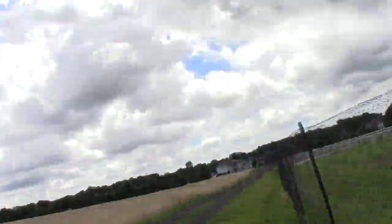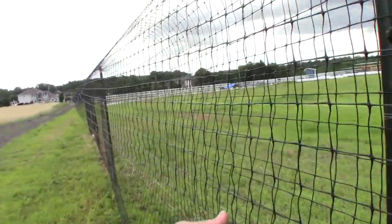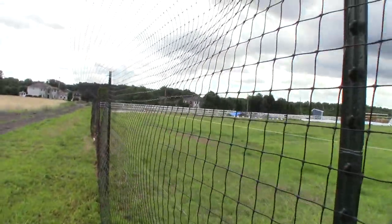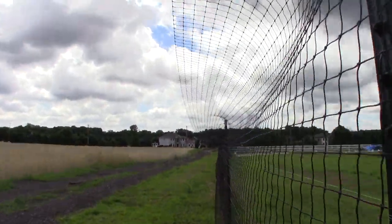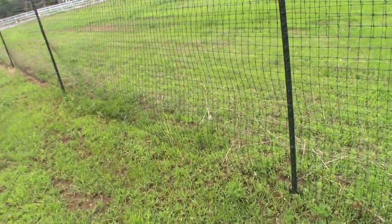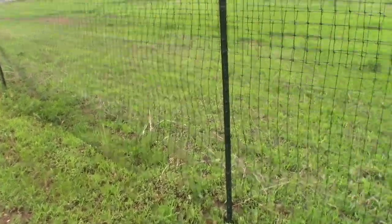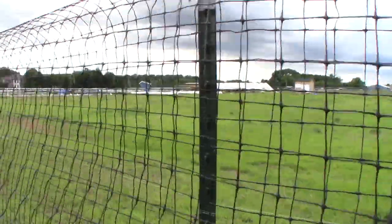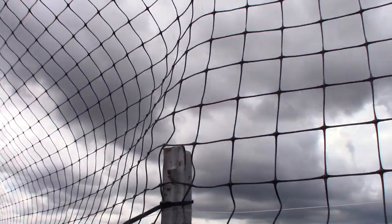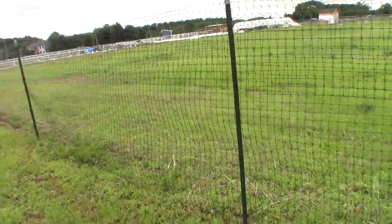We tried the fishing line thing first. What we're doing now is adding this poly mesh fencing — it's called Critter Fence. Our T-posts were designed to be used for the fishing line, so we didn't get very tall T-posts. I'm going to have to attach maybe some PVC piping so that it extends all the way to the seven-foot five-inch height that this fence requires.